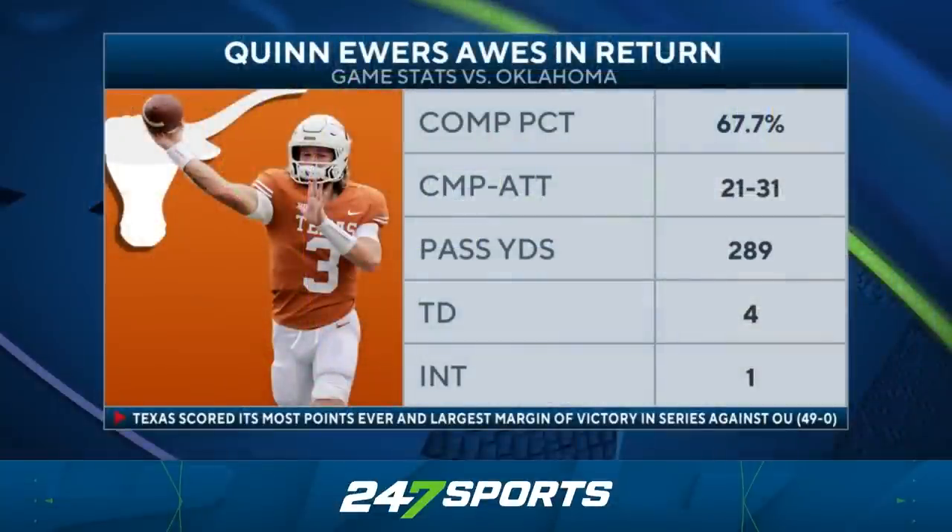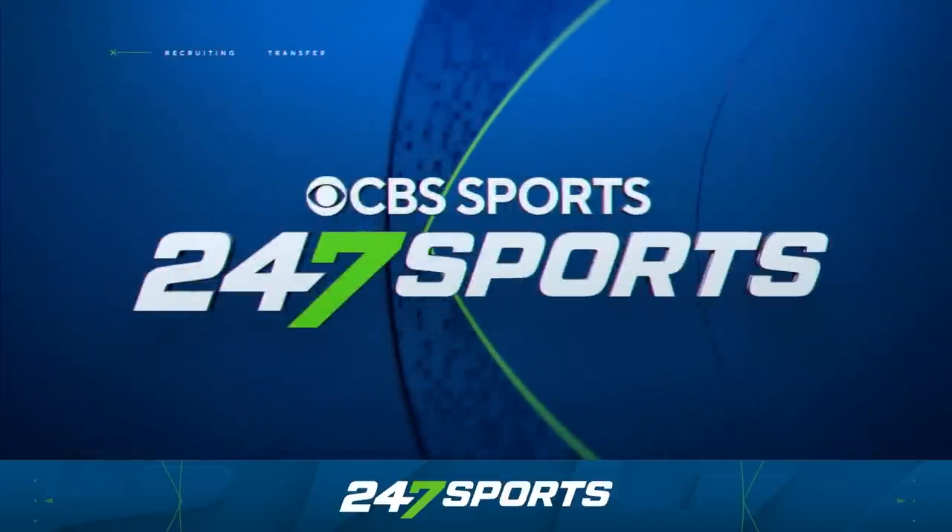Texas quarterback Quinn Ewers, the redshirt freshman who transferred from Ohio State after just four months in the Buckeye State, is making everyone in his homeland of Texas proud in this shutout win over Oklahoma, completing 21 of 31 passes for 289 yards, four touchdowns, and one interception.